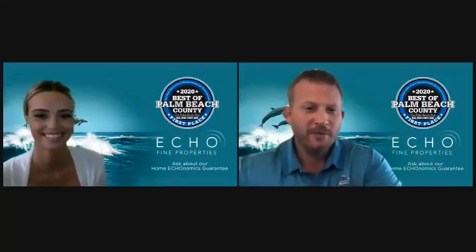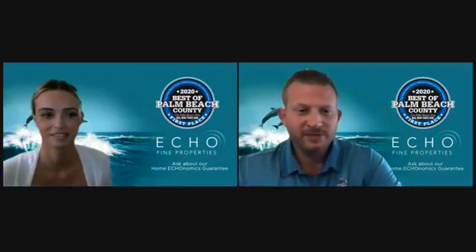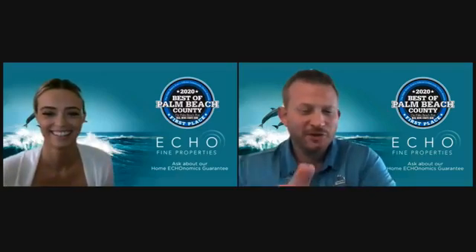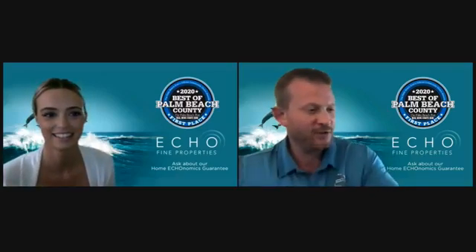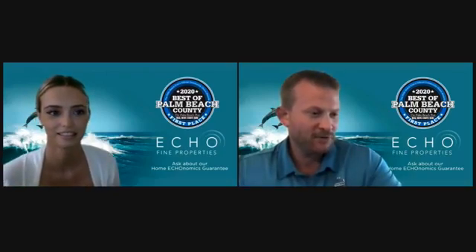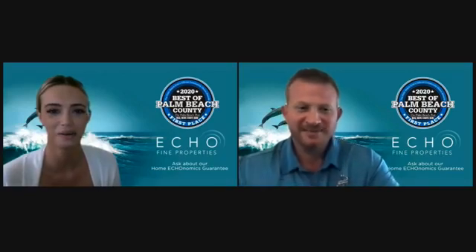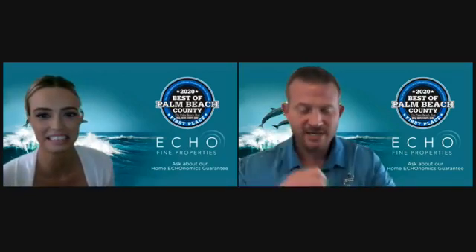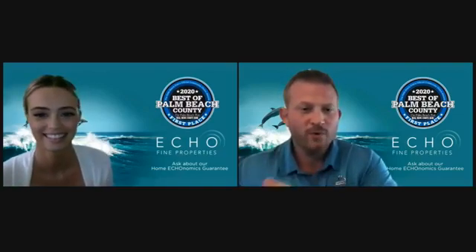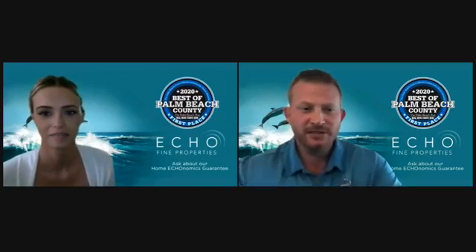Good afternoon and welcome back to another round of Echo Find Properties virtual open houses. It's a one-woman show today. Alex Fish — we're going to show Alex's listing. Suzanne Slate was supposed to be on with us, but she just texted me and said her computer just crashed and everything she owns is on it. So let's hope Suzanne can get that fixed. We've got Alex at a wonderful listing in Boynton Beach, so let's see your listing.